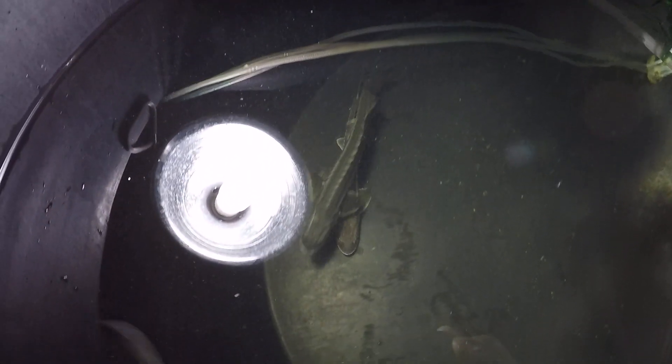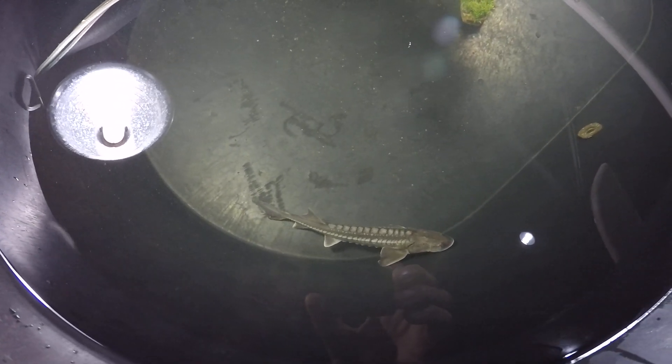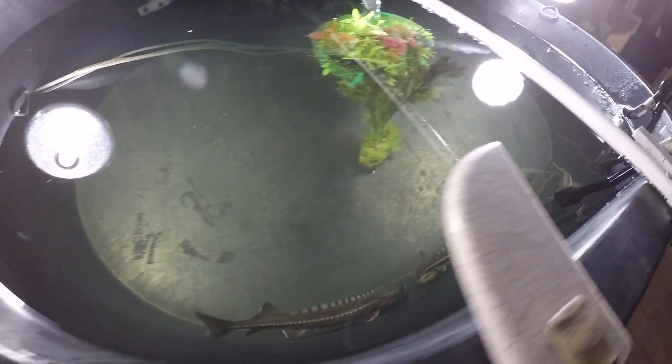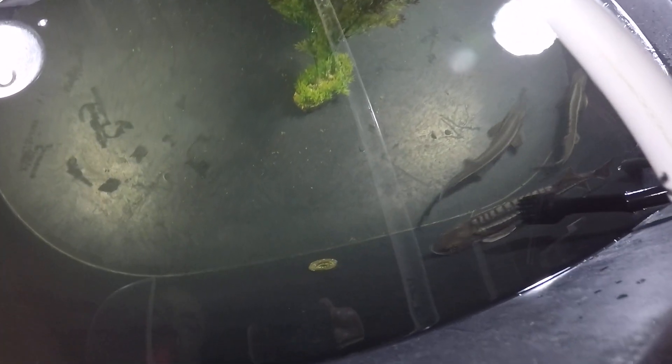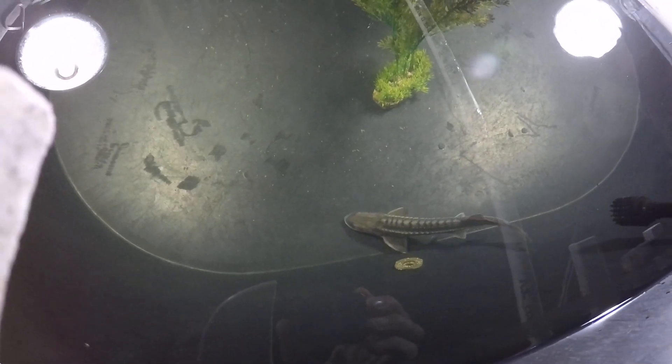I took out the airstone so there's some buzzing — sorry about that. I guess the stable cold temperature helped the sturgeon recover — the bobber. And the other two are doing much better as well.